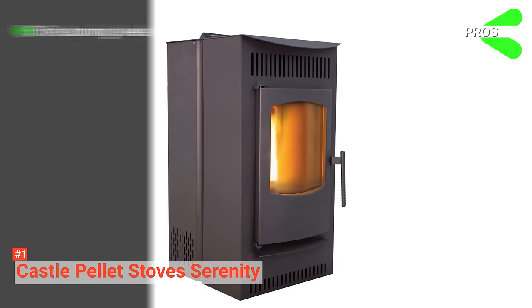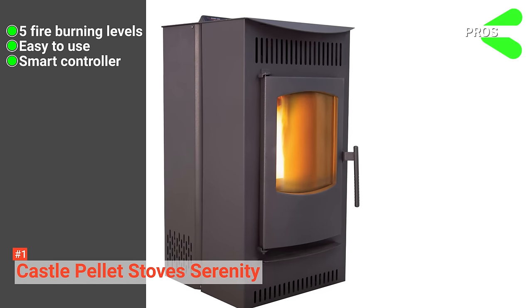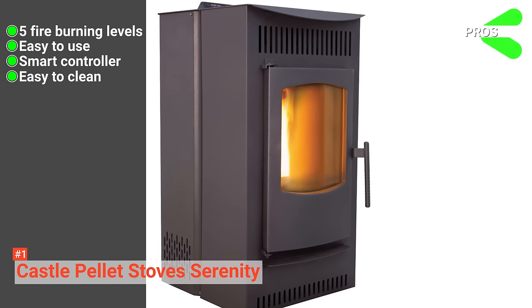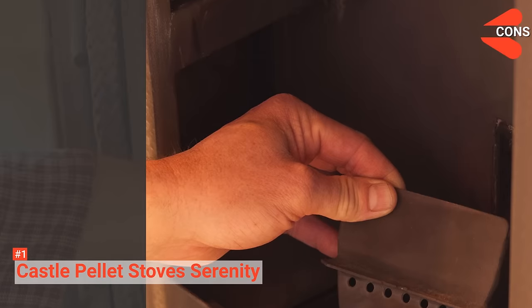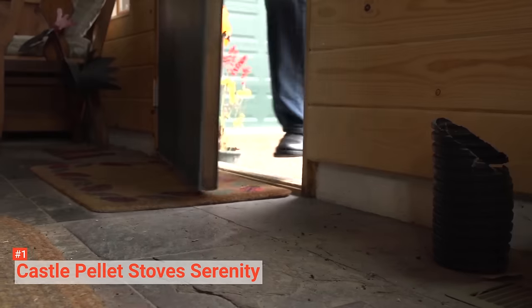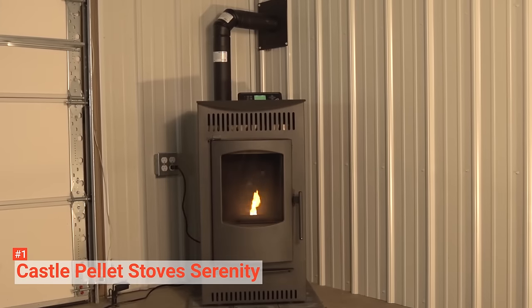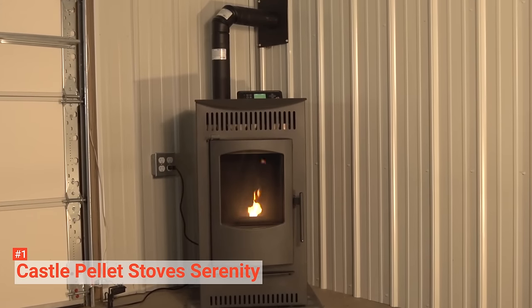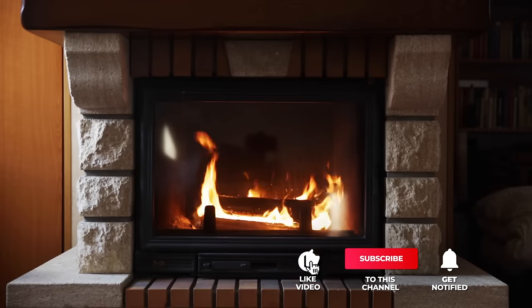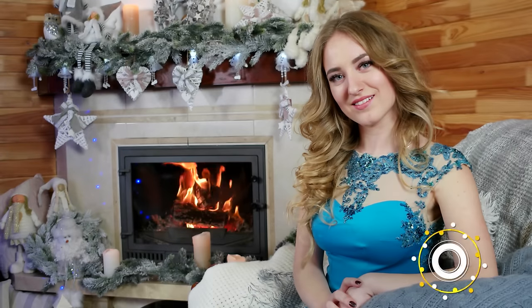Its pros are: it has five fire burning levels, it is easy to use, it comes with a smart controller, it is easy to clean, and it has an attractive design. However, it is expensive. Still, you can be assured that Castle Pellet Stove Serenity can serve you for a long time. Well-built and durable, it comes with excellent features that are easy to use. That's all for now — thanks for watching! If we helped you out in any way, please hit the like and subscribe button. We'll see you guys in the next videos.